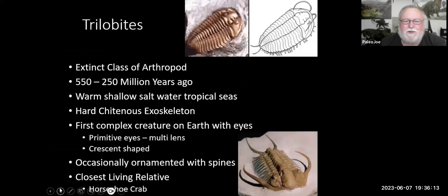Trilobites are arthropods. Arthropods are creatures that have jointed legs — things like spiders, centipedes, millipedes, crabs, lobsters. They have a hard exoskeleton and jointed legs, so they're a member of that group of animals.